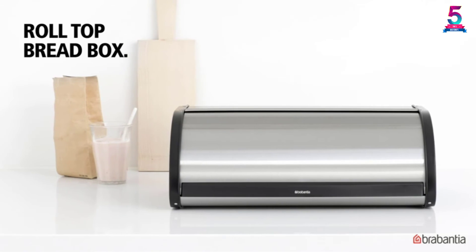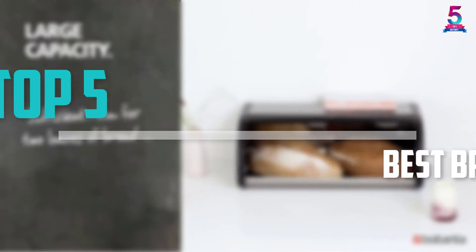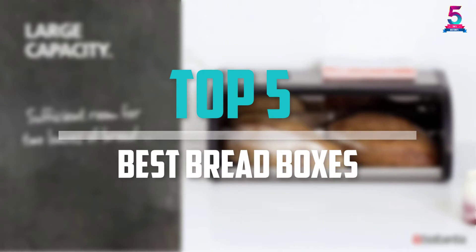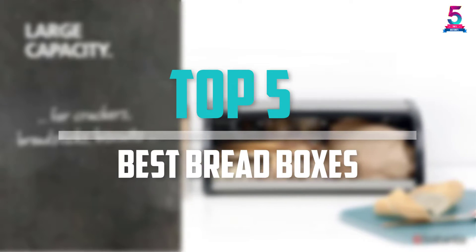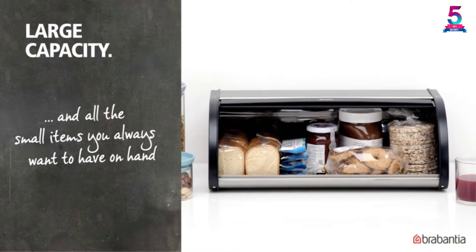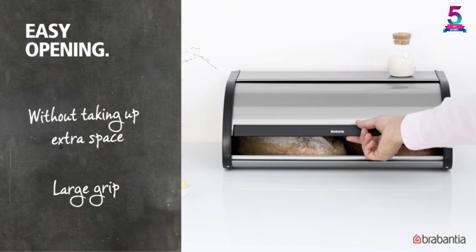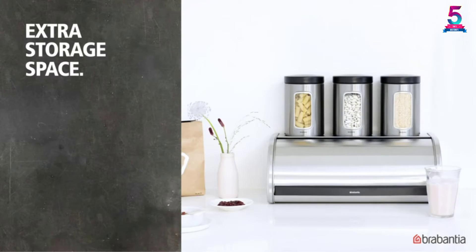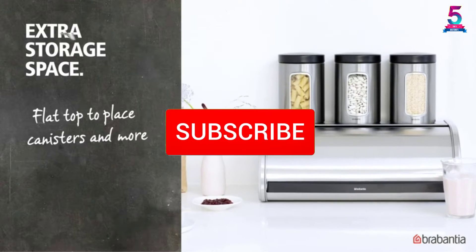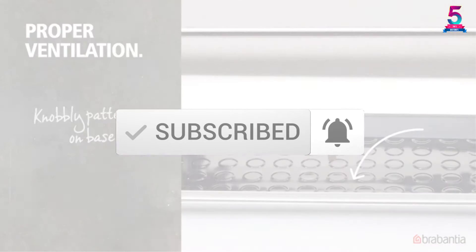Are you looking for the best breadboxes in your budget? In today's video we break down the top 5 best breadboxes available on the market. I made this list based on their price, quality, durability and more. To find out more information about these products, you can check out the description below, and also make sure you subscribe for more reviews. Okay so let's get started with the video.